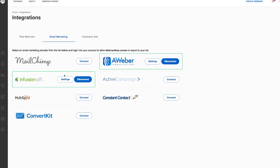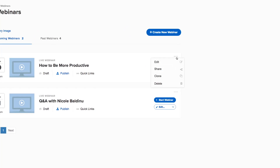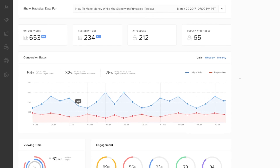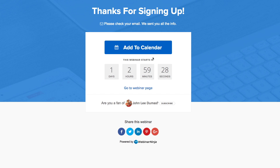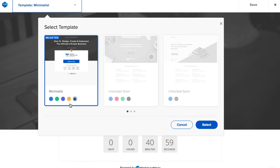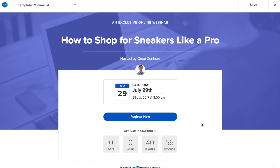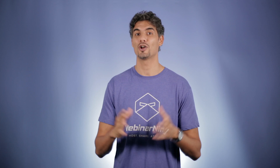There's a whole lot more inside of Webinar Ninja like easy-to-use integrations with email marketing services and Facebook, clone webinars, powerful webinar statistics, social sharing and add-to-calendar features, edit registration and thank-you pages, auto time zone conversions, and a whole lot more.